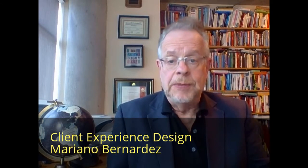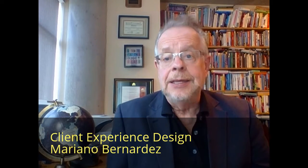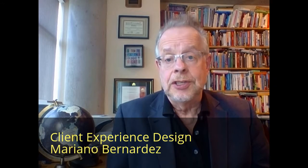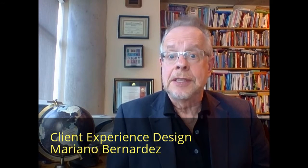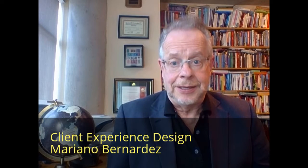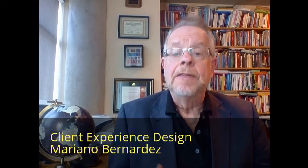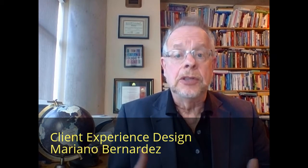Then you will flowchart all the processes, all the moments of truth to provide that experience, aligning processes, technology, human resources, and competences to serve your client. You will leave the course with one complete set of specs for your client or your company.